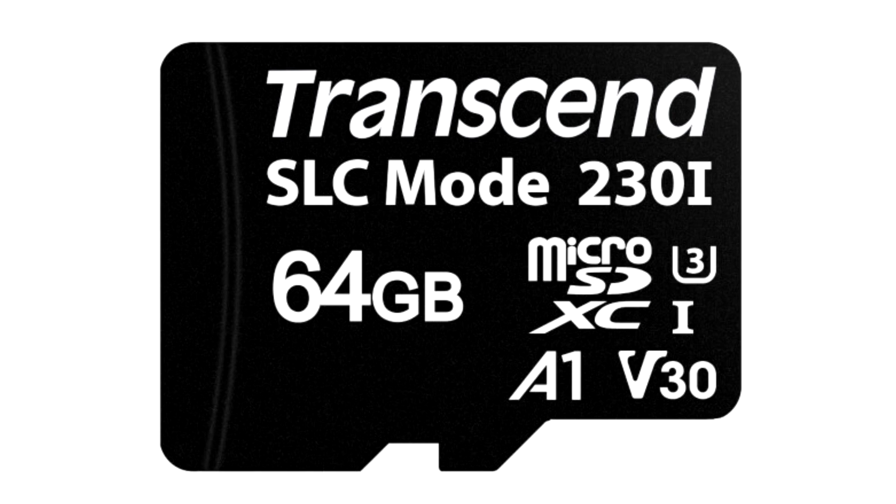Transcend introduced the first microSDXC memory card to feature SLC caching technology. The new US 230i memory card from Transcend features a host transparent internal logic that treats a small portion of the 3D TLC NAND flash as SLC, to improve write performance in short bursts.